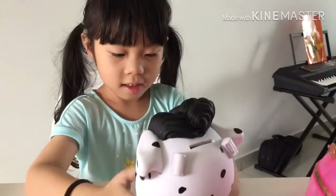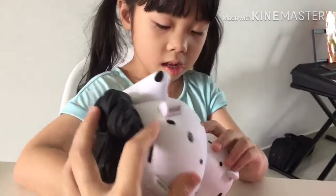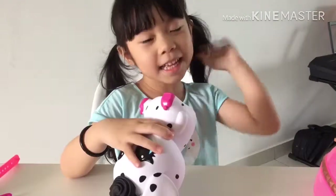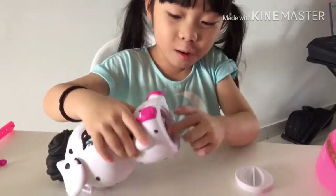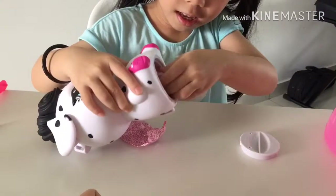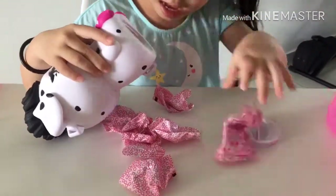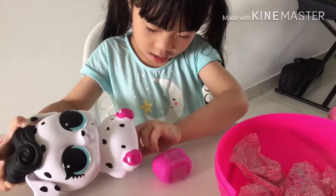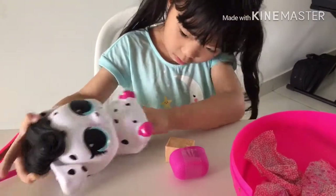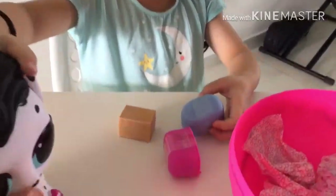And then you can make a little bag, right? Yes. And this actually is a coin bag, right? Yes. But inside — let's see what's inside. Wow, got so many. Look, so many things. Yeah, so many surprises.